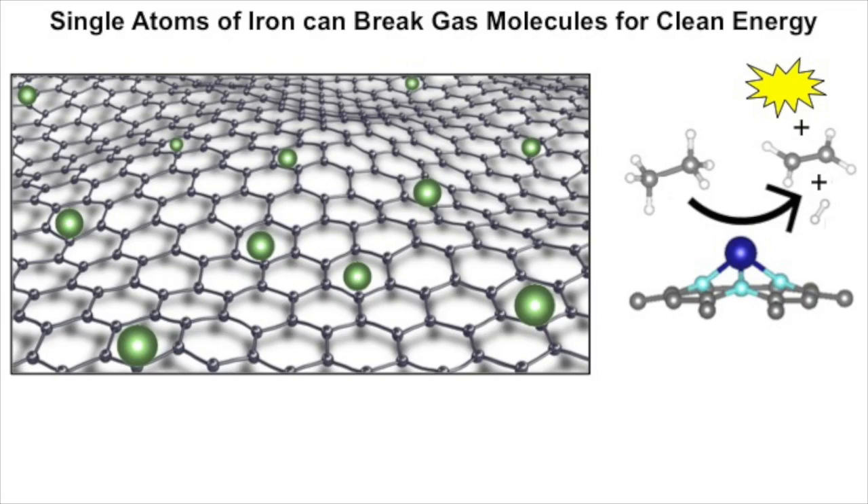We know that single atoms of iron stuck to special surfaces come close to the performance of platinum. As gas flows through the cell, it lands on these single atoms and they get broken apart, which drives the chemistry. Unfortunately, even single atoms of iron aren't good enough, and we can't go smaller than a single atom. So I decided to explore other metals besides iron. Luckily, I do computer simulations, so I can look at more metals much faster than running experiments.